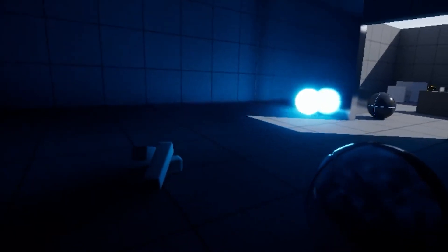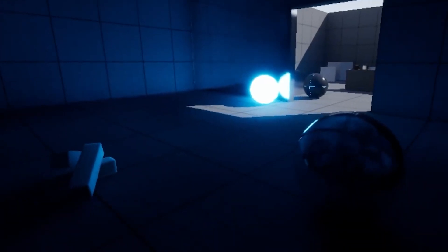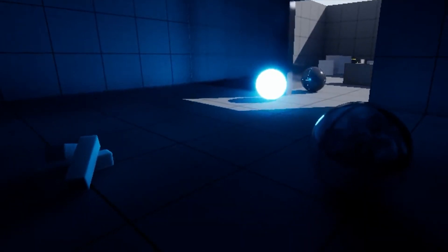Nanite works with Lumen, UE5's dynamic global illumination and reflection system. Epic describes the result as a generational leap for graphics.